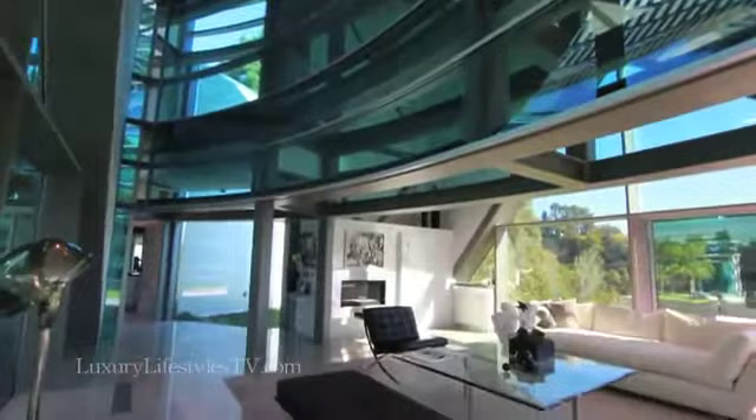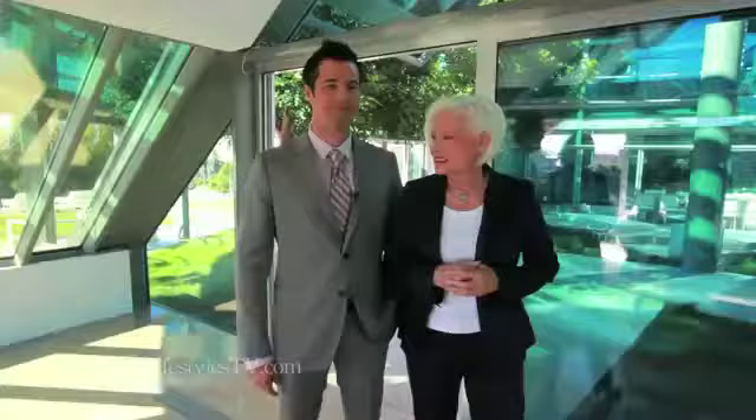You can appreciate the view from the entire room. You have the soaring ceilings, glass everywhere. Not only can you appreciate that, but you really get that sense of the indoor-outdoor because, literally, you're flowing from one side of the house to the other.